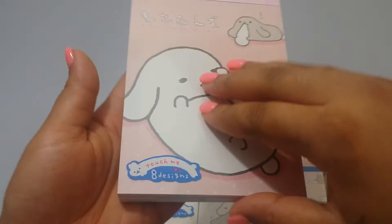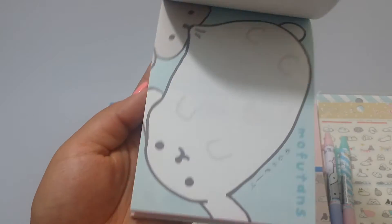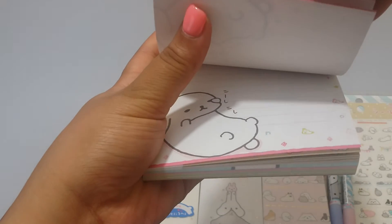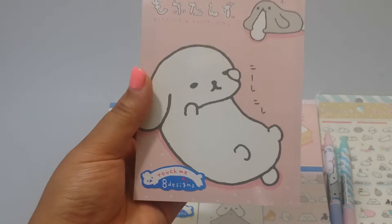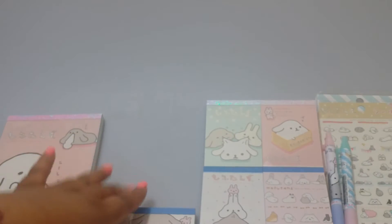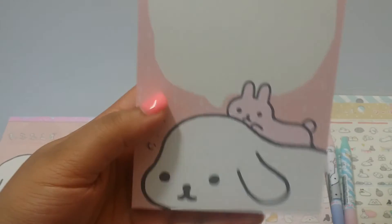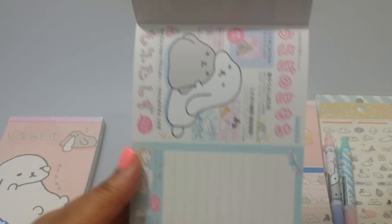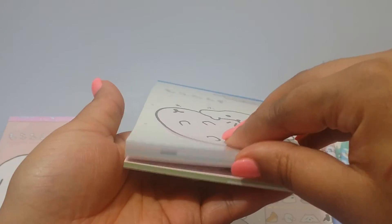I think I have eight designs — let me get this thing to focus. Sorry if you hear my guinea pigs in the background drinking from the water bottle, since I'm in my craft room, and sorry for the bad lighting. So this one is the pink one and it says 'touch me' — eight designs. Then this one is the light beige, super cute. This character kind of reminds me of the little bulldog that I could never get my hands on.